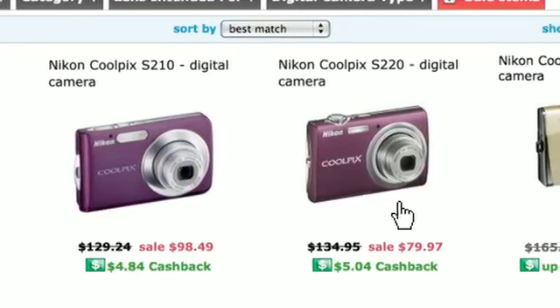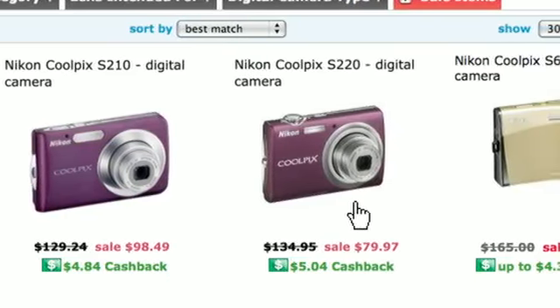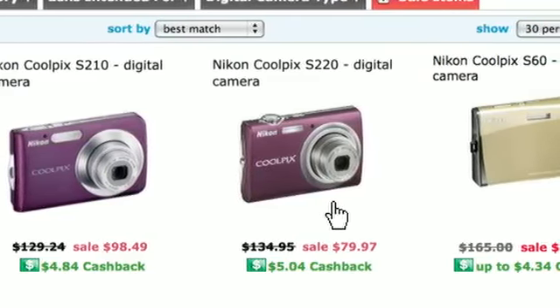The Coolpix S220 edition, originally $134.95, on sale for $79.97. This is so much better than going to a store and not realizing all the sales and deal offers you can get from shopping on shop.com.